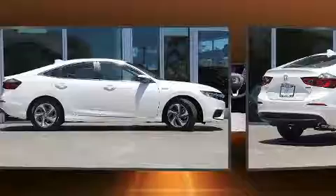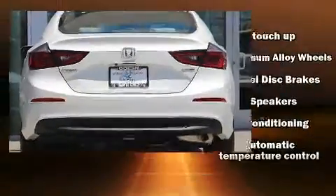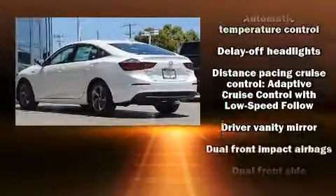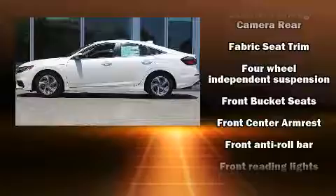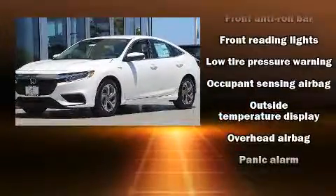Honda prioritized practicality, efficiency, and style by including one-touch window functionality, fully automatic headlights, lane departure warning, remote keyless entry, and air conditioning. Audio features include an AM-FM radio, steering wheel mounted audio controls, and eight speakers, enhancing the audio experience throughout the interior.